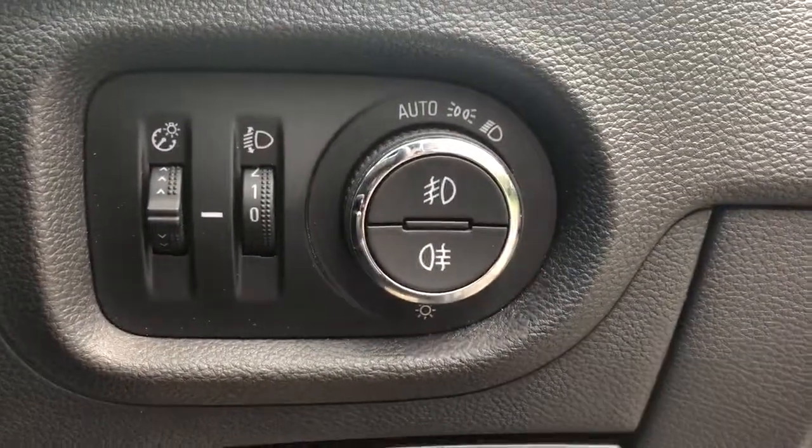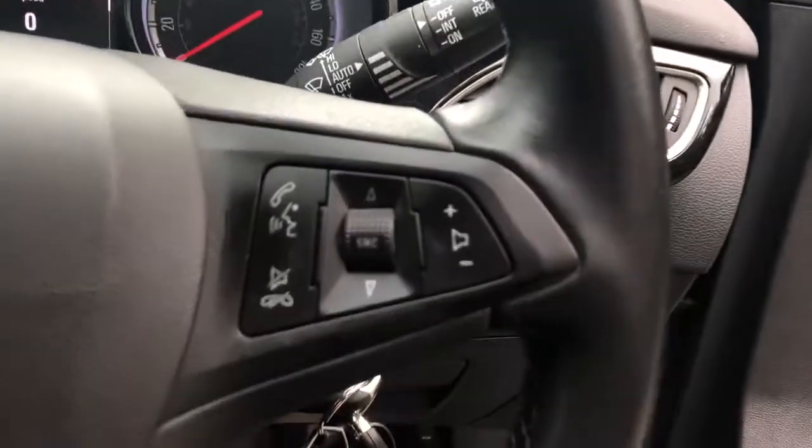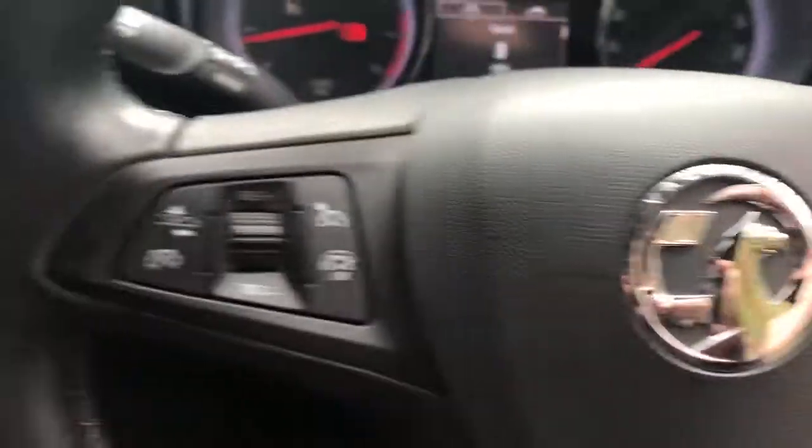Automatic lights, automatic wipers, and steering wheel controls for Bluetooth, radio, cruise control, and speed limiter.